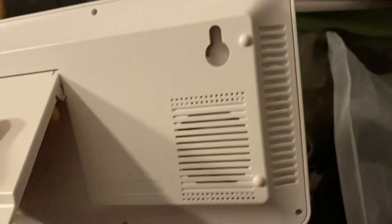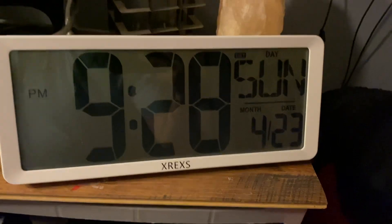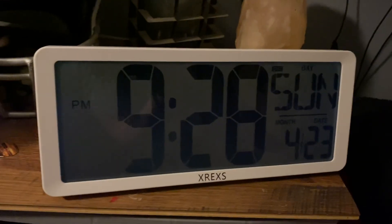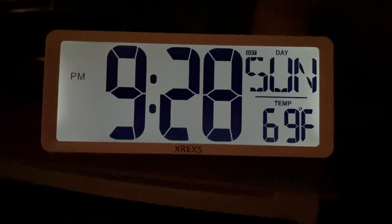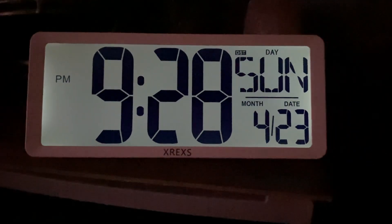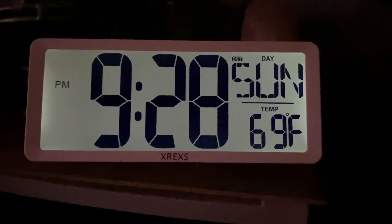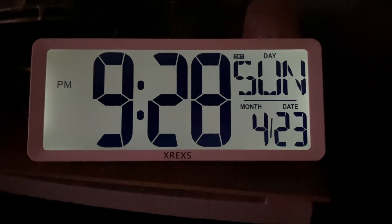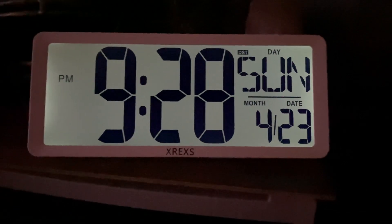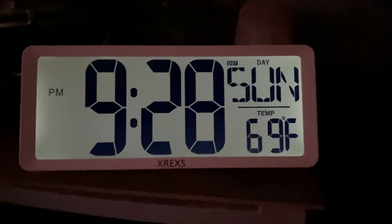There are your speakers for the alarm. If I turn my light off, you can see the display has a backlight — that's pretty awesome. Easy to see at night. You can hang it up on the wall or just sit it on your desk. It'd be a great place for your office, living room, bedroom, any place you want. I like how bright it is at night so you can still tell what time it is.